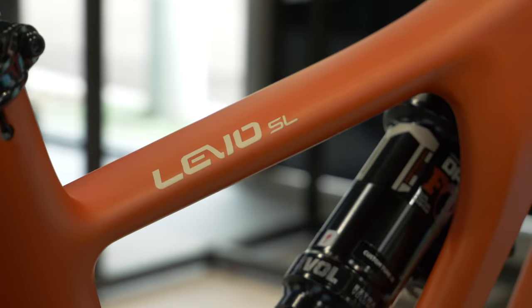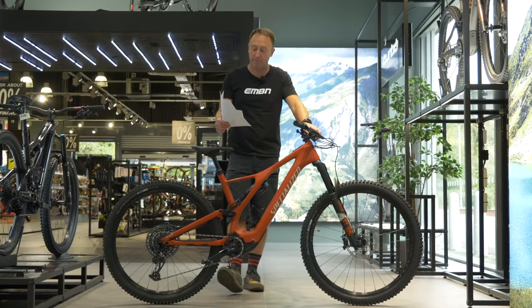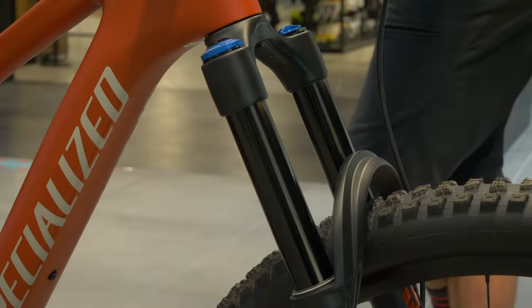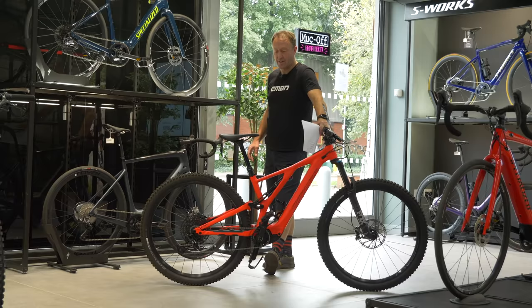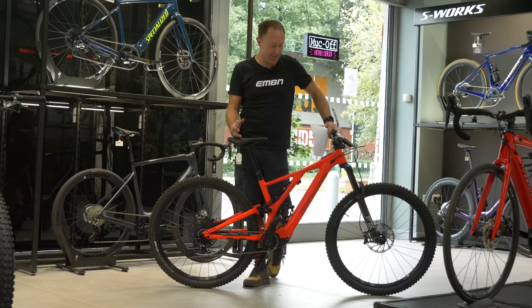This is the Levo SL Expert Carbon. There are four bikes in the SL range, beginning at £5,250 in the UK, up to this flagship bike at £11,500. This color — officially called Redwood, what I'd call burnt orange — is a 2020 SL Comp that is essentially the same bike for 2021. The reason they haven't got one is because they are obviously sold out.